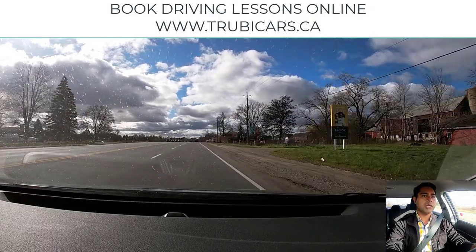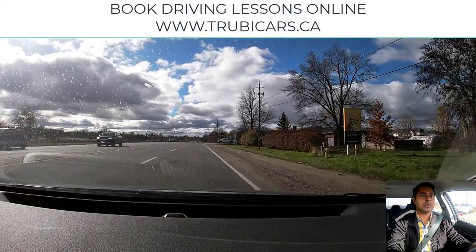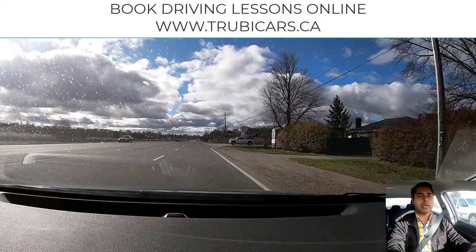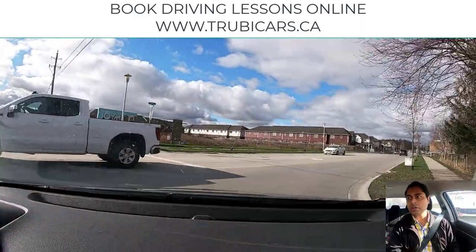We will be turning right on the next intersection, so I'm going to signal right. Checking traffic behind me — there's no pedestrian — so we are good to go.